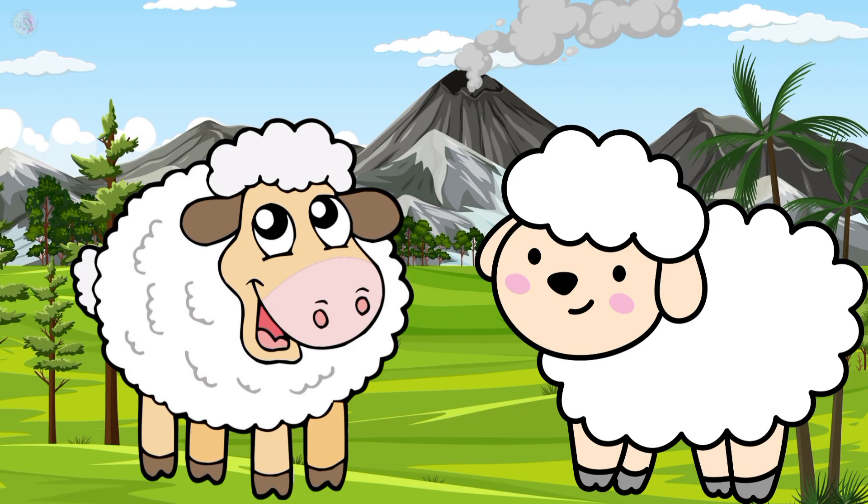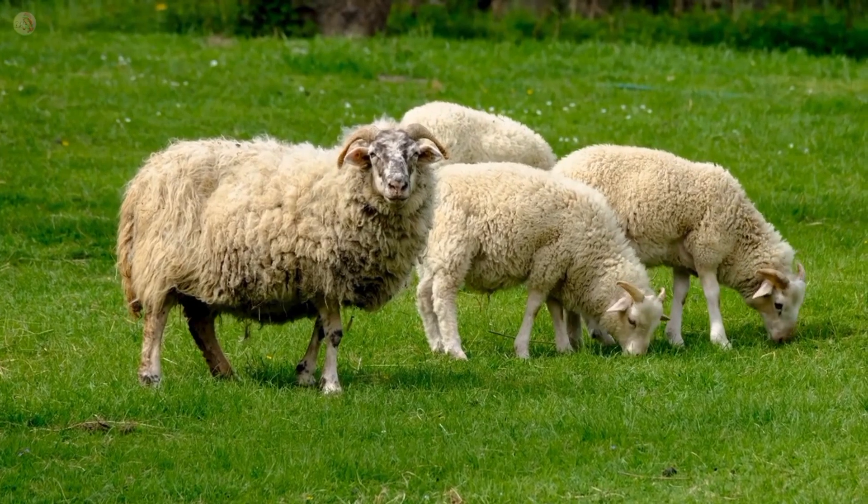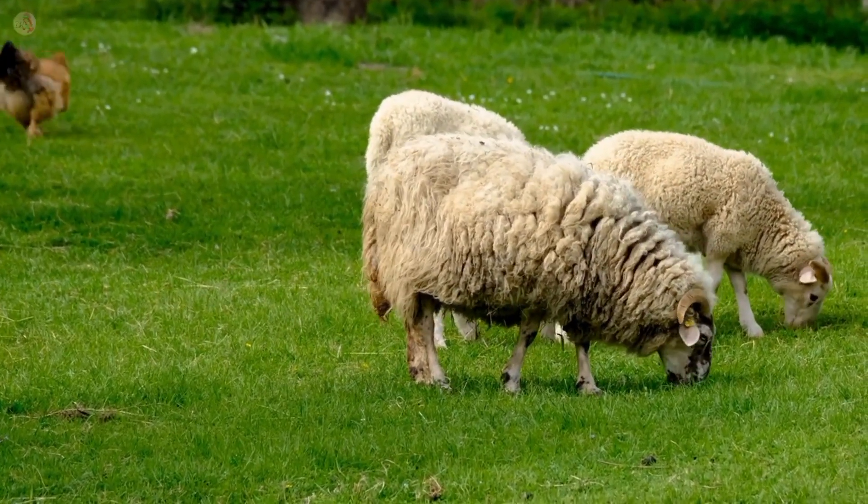This is a sheep. Sheep color is white. They live on a farm and some sheep have horns.